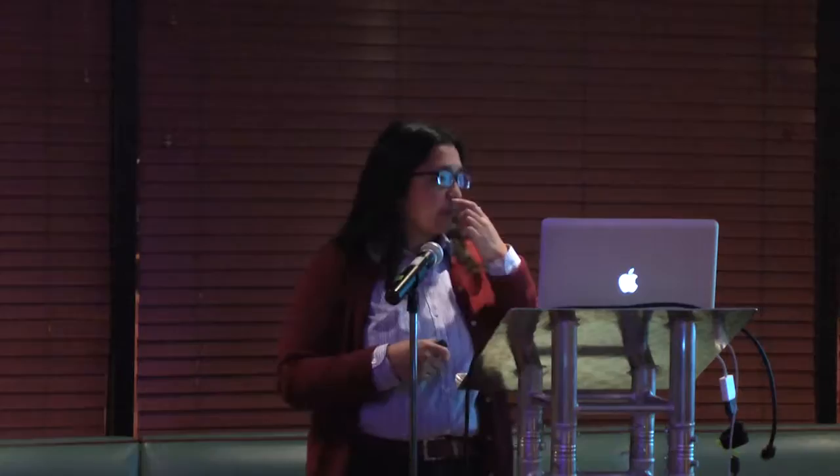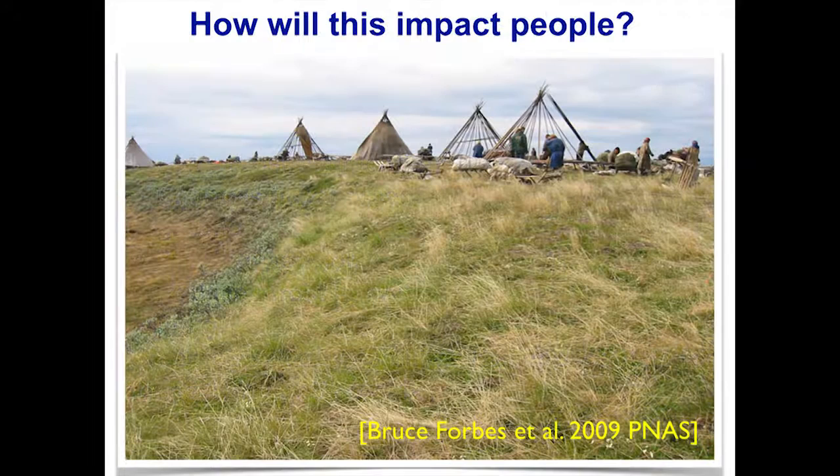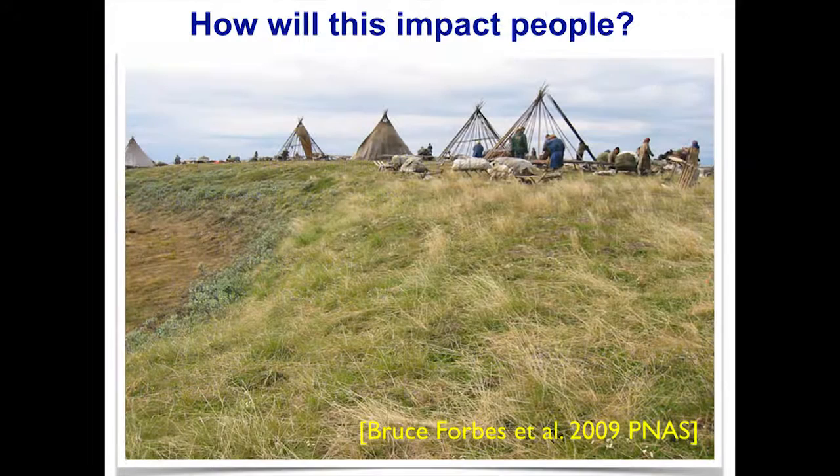To end our presentations, there are a few things to remember. There are many factors involved in Arctic greening. The warmer climate has led to reduced sea ice, and once sea ice goes away it actually helps warm the climate further. Permafrost degradation changes the viability of where plants can grow, as does changes in patterned ground, which leads to shrub expansion — and this is where the greening we see on the ground matches what we see from satellites. Changes in frost heave also change where plants can grow. We know fungi are an important part of where plants will be able to grow. To summarize, greening — as seen by all these types of analysis — has implications for those living in the Arctic. How will this change impact the people of the Arctic? Thank you.